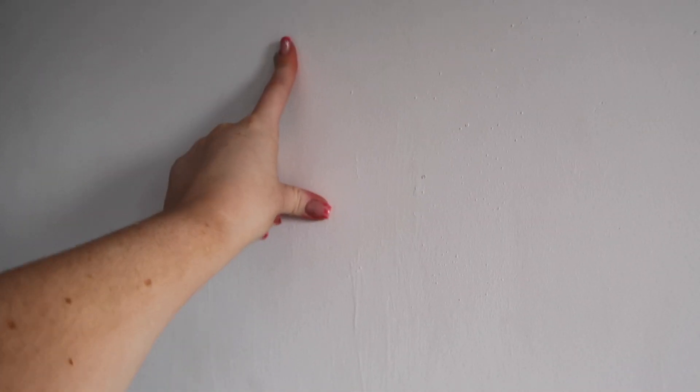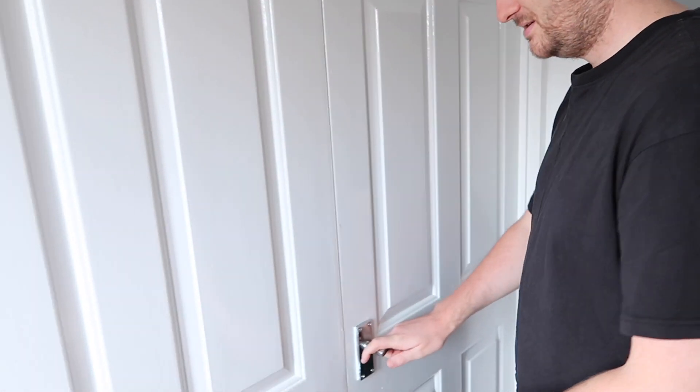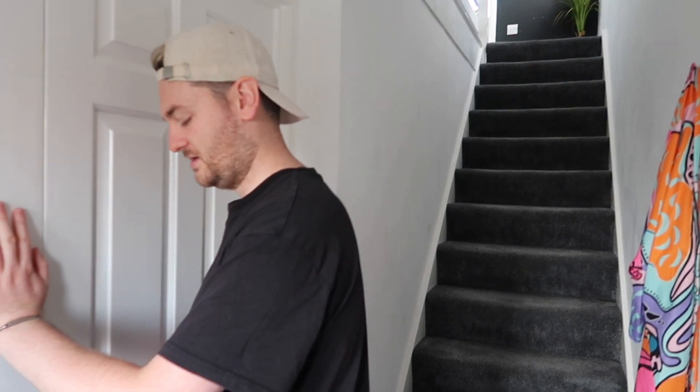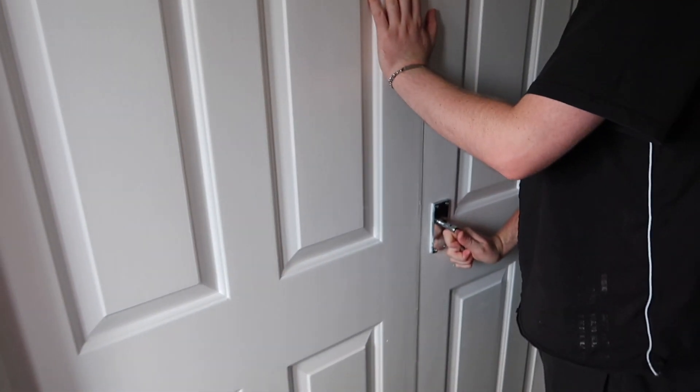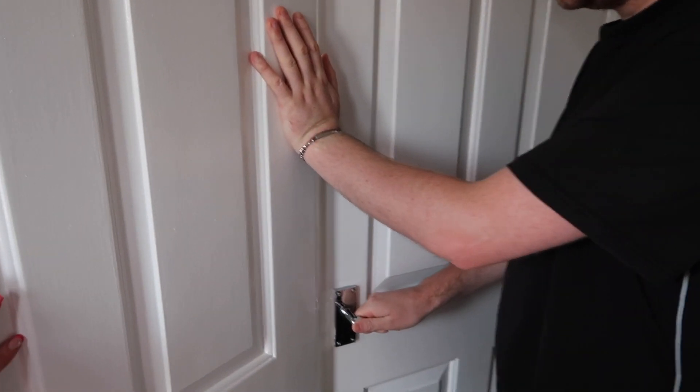We've got a bit of blue tack on the wall where we stick a note to remember to put the bins out — but we've been good at it for two weeks now. We know what we're doing in here, we've got the color scheme and the paints sorted, so stay tuned for the hallway update. We'll go upstairs after we've done the downstairs, and now we'll go straight through the double doors.